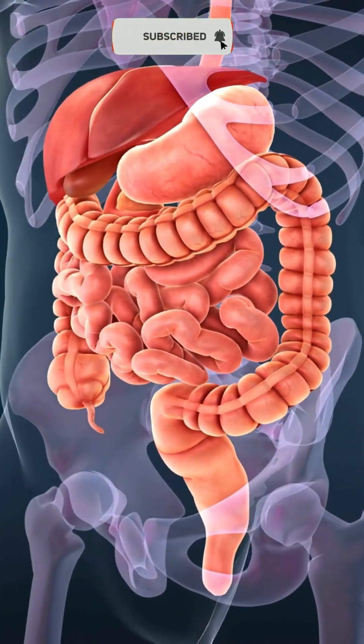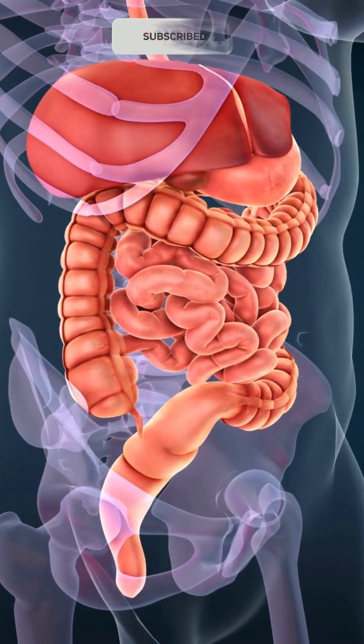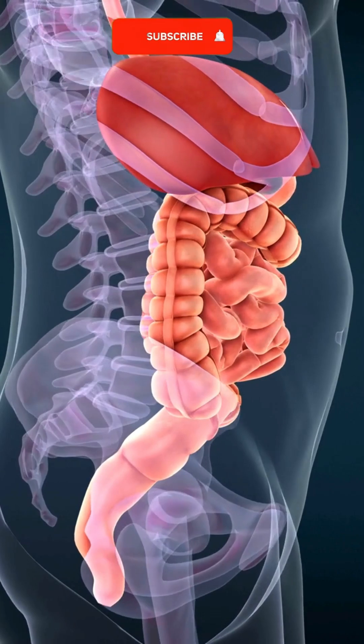The esophagus is a muscular tube that transports food to the stomach, where food is broken down by acids and enzymes.